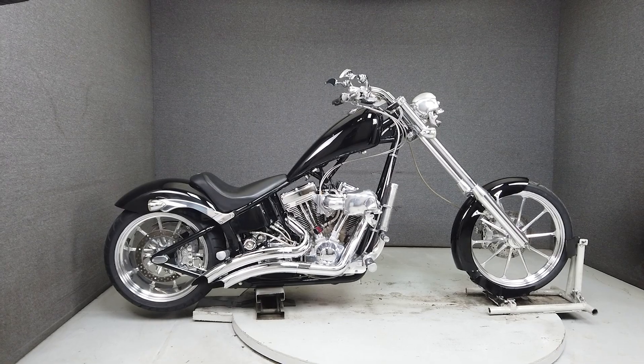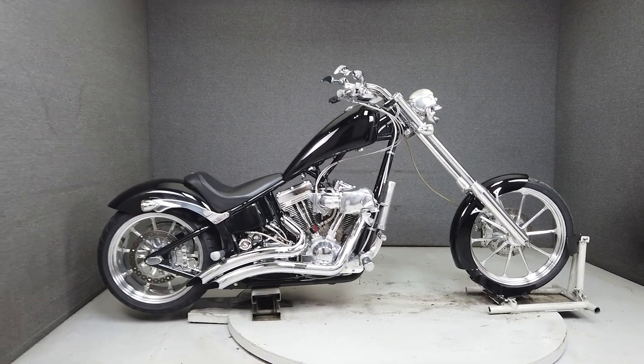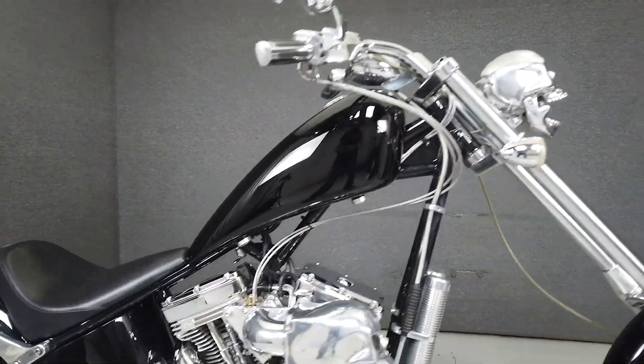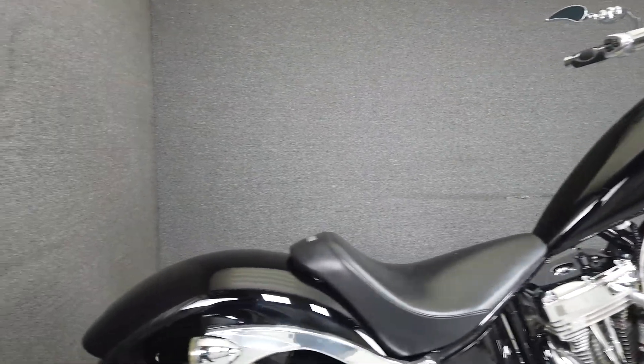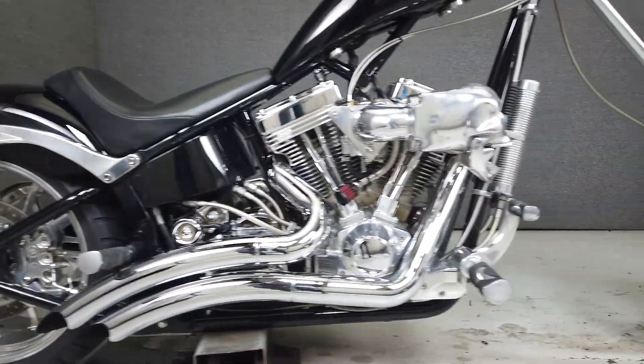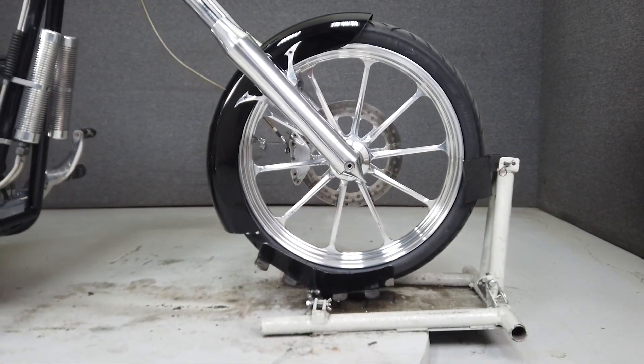Hey everyone, this is Keegan from National Power Sports. This clean 2004 Big Dog custom chopper runs and rides well and looks great. It's powered by a 117 cubic inch S&S motor attached to a six-speed transmission with a throaty Vance and Hines exhaust. It also has a unique skull headlight, matching skull air cleaner insert cover, and an aftermarket derby cover.